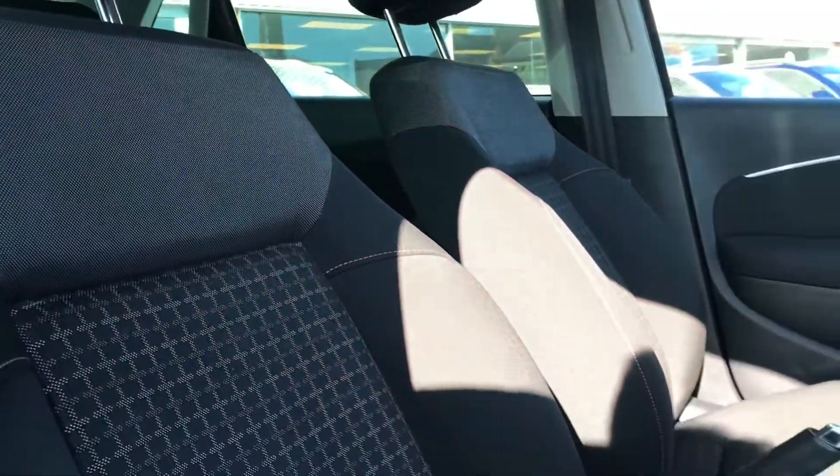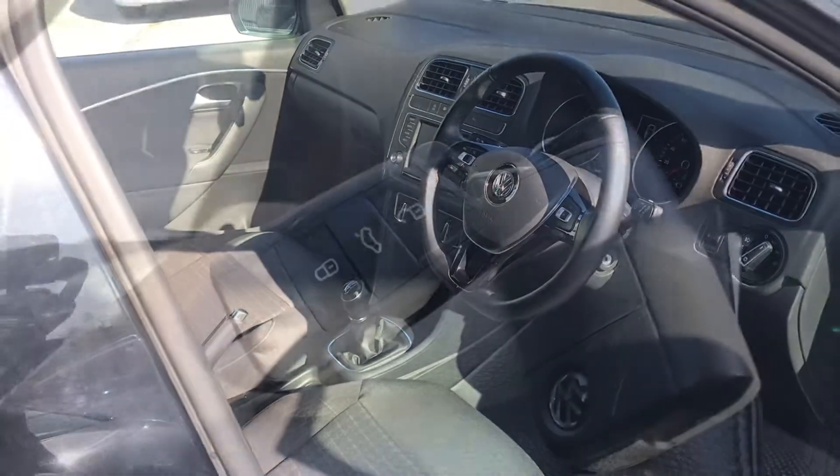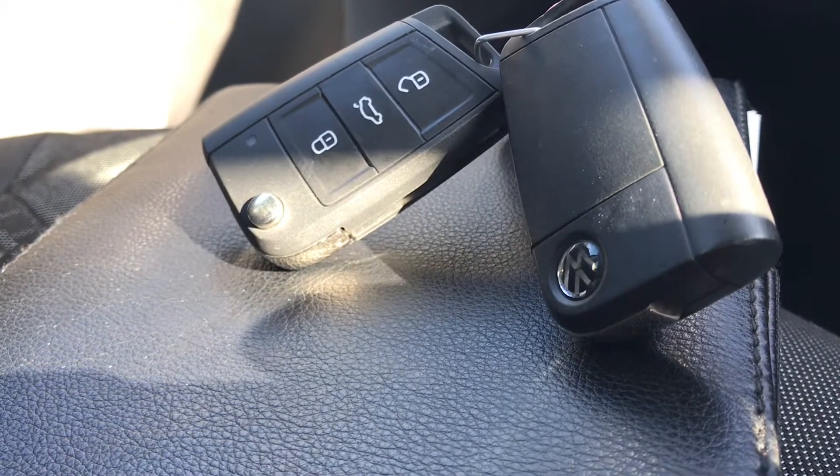Coming into the interior, you'll see it's in fantastic condition. The black cloth interior looks brilliant — it really does live up to the Volkswagen name. This car comes with two keys and the leather owner's manual, ideal if you have multiple users of the car so they get their own key as well.